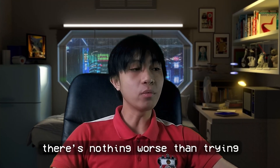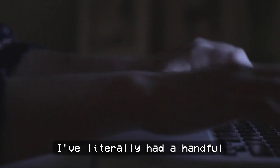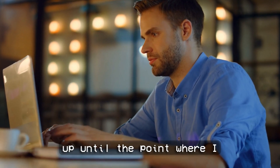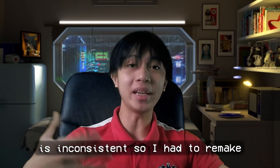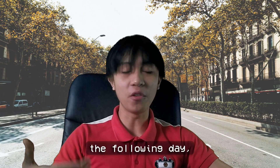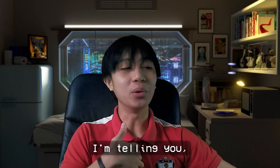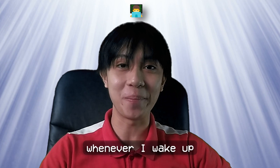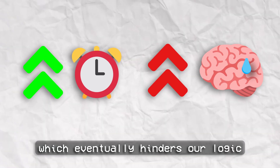Tip number five: get some sleep. There's nothing worse than trying to debug an error for three straight hours with little to no progress while sleep deprived. I've literally had times where I sat down for two or more hours trying to debug my source code, coding with no rest until I got so frustrated because my program just wouldn't run — or the output was inconsistent and I had to remake the logic and syntax 8 to 15 times and still not solve the problem. But then I realized that when I woke up the following day, it's like I already knew the solution, as if I debugged the program while sleeping.